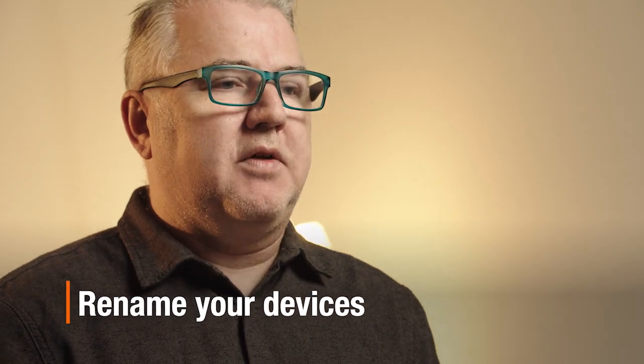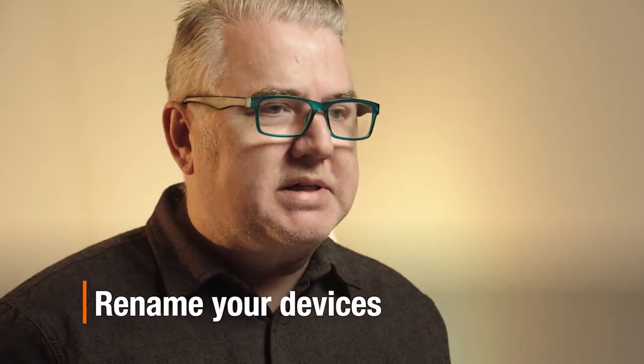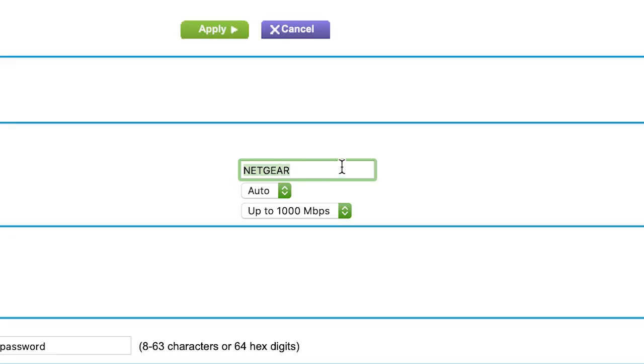It's really important to rename your devices as well. So if you have a Netgear router, for example, that typically will be the default name when it pops up on the internet. What you'll want to do is rename it to something else — that'll make it much harder for the bots to identify what it is.